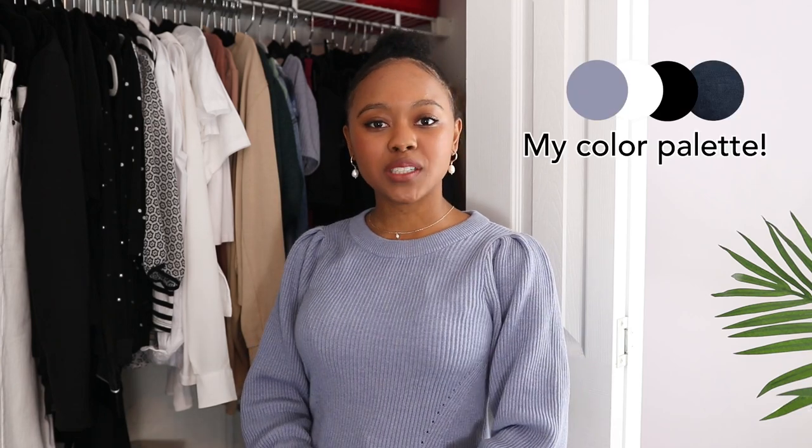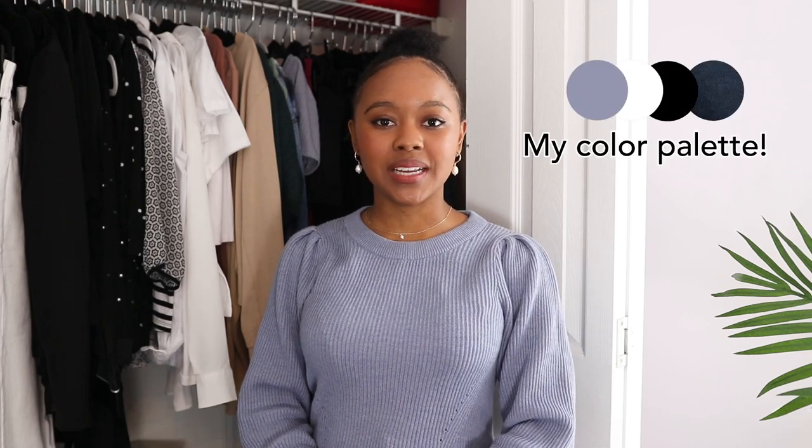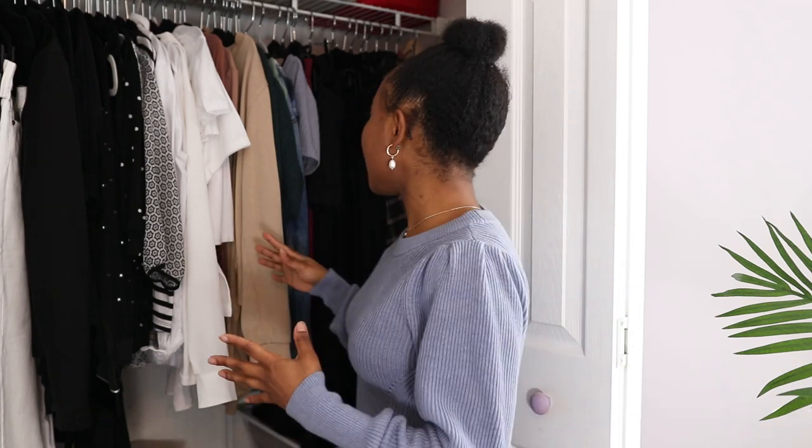I'm also going to use this blue color as the accent color of my capsule. If you watched my starter capsule wardrobe video, I mentioned that I like to have pretty much neutral colors and then add one or two accent colors. So I'm going with this slate blue as the accent color, and going along with that same theme I already have something in mind that I want to add to the capsule in that same color.